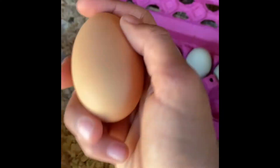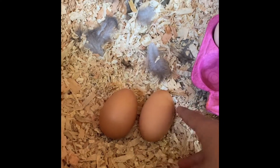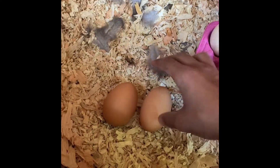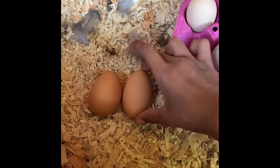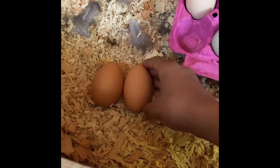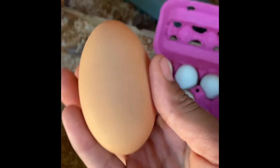And I noticed something — this egg is huge. Here's a normal brown egg and here's this egg. It's so ovaled. These eggs are more egg-shaped, but this is like a really long oval. I don't know how to describe it, it's really big. Hopefully this will be a two-yolked egg.